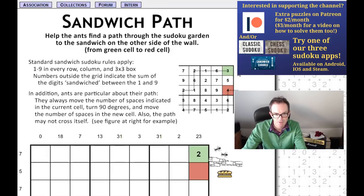We've got to help the ants find a path through the Sudoku garden to the sandwich on the other side of the wall. There are some graphics: ants start in the green cell and have to end up in the red cell. Ants are particular about their path — they always move the number of spaces indicated in the current cell. There's a three in the green cell so they move three cells, then turn 90 degrees and go two cells, then 90 degrees one cell, ending up in the red cell.